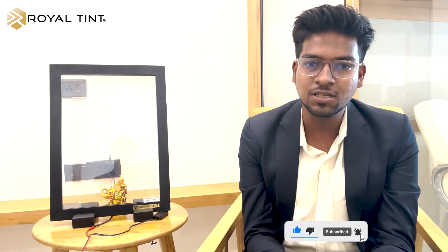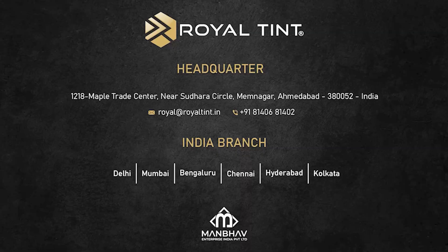Thank you for watching. If you find this video informative, please like and share. For further information, please subscribe. Thank you.